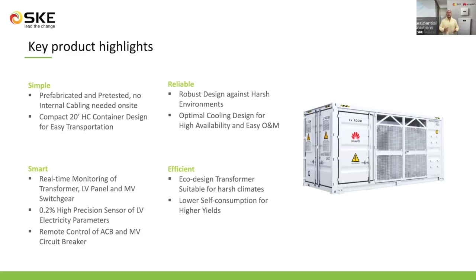It is smart as it provides real-time monitoring on the transformer, the low-voltage panel, and the medium-voltage switchgear. All information is monitored and sent through the smart logger to the smart PV management system. It is efficient as it is built with an eco-designed transformer suitable for harsh climates. An important note: the type of transformer used is an oil-immersed transformer using mineral oil, and this type of oil has to be supplied by the installer.